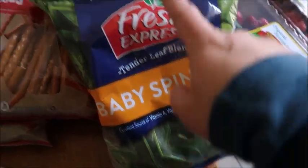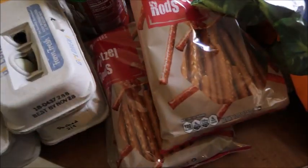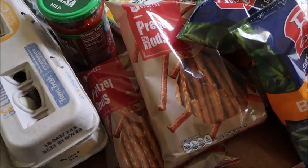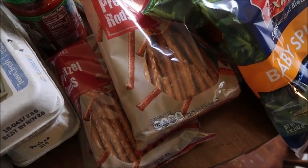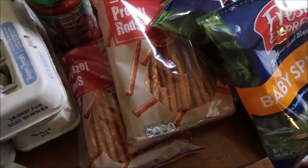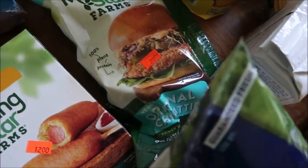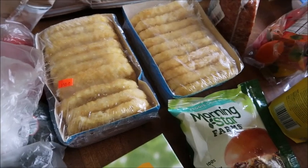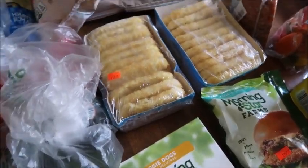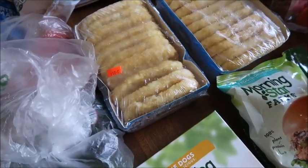Now I'll talk about the things I got at my discount grocery store. These bags of baby spinach — I got two of them, they were $0.50 each. Then these bags of pretzel rods were $0.20 each, five for a dollar. I just grabbed two because I'm not trying to have too many snacks around the house, but it was such a good deal I couldn't pass it up. Morningstar Veggie Dogs — $2. Morningstar Chicken Patties — $2. I got two packages of hash browns for $1.50, and we've actually had a hard time finding this shape of hash brown.